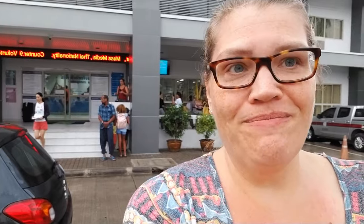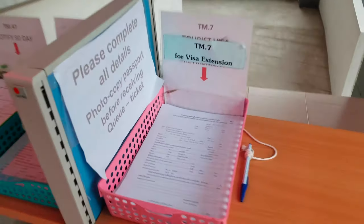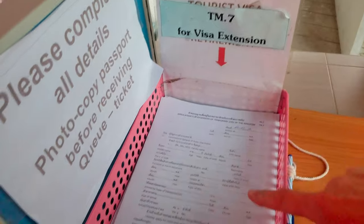The first thing you do when you arrive is come up to the steps and grab your forms, unless you've printed them out and filled them out ahead of time. Here we go — step one.